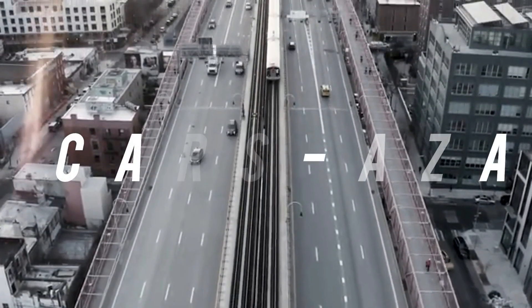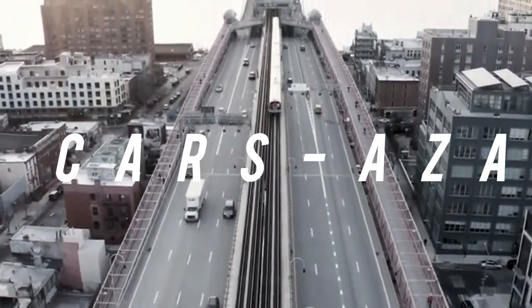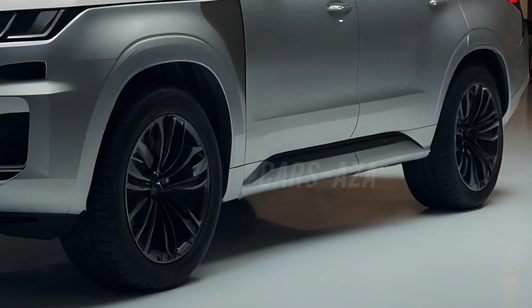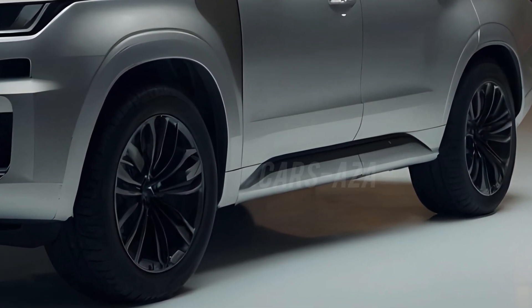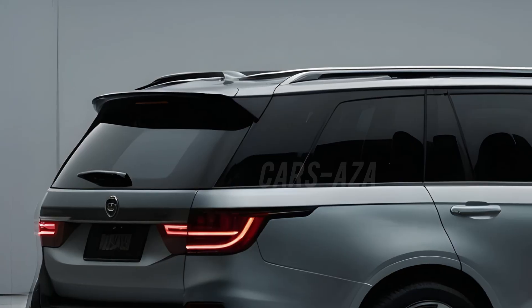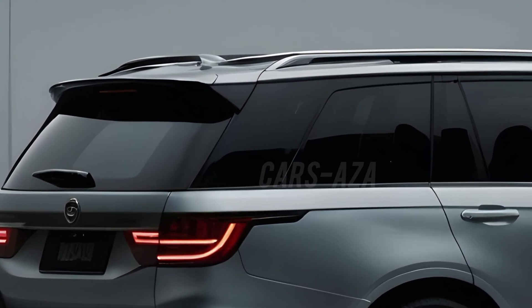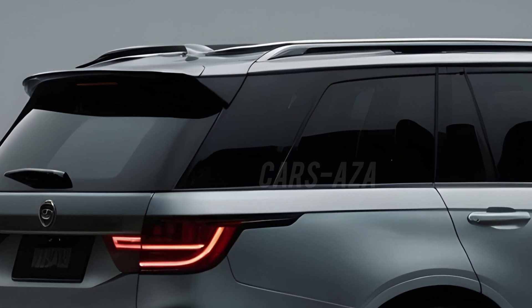Hey there, off-road enthusiasts! Let's leap into the future and take a peek at the stunning new Toyota Land Cruiser 2025 concept. This legendary SUV has always been about rugged durability and refined luxury, but the 2025 concept takes it to a whole new level.